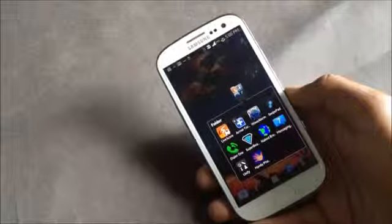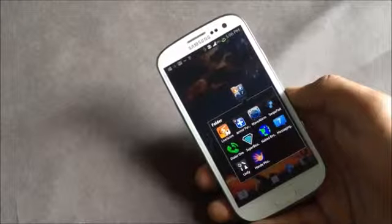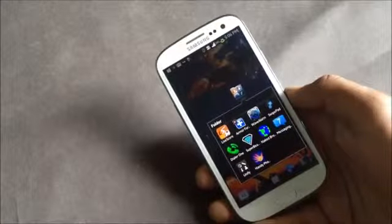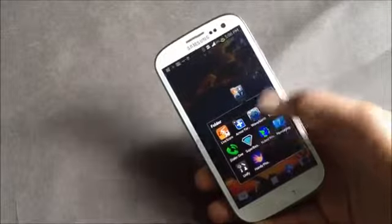Hey guys, in this video I'm going to show you 10 applications that you should install on your phone, as these applications are very helpful and will help you in various ways.